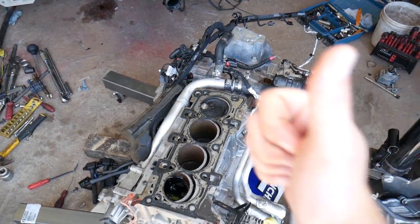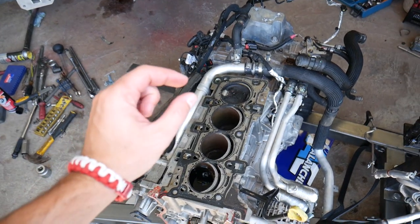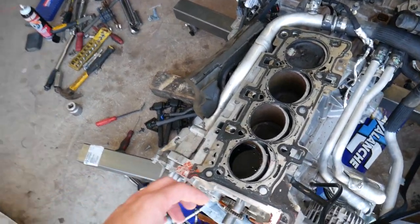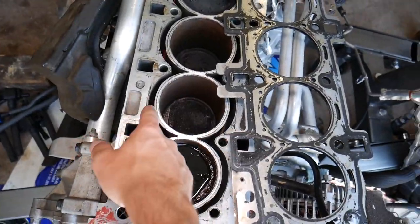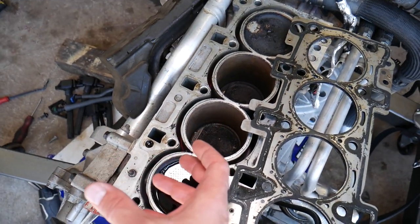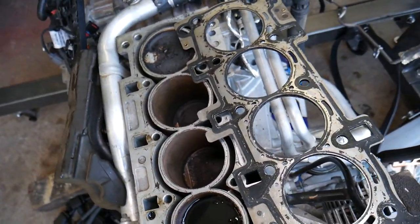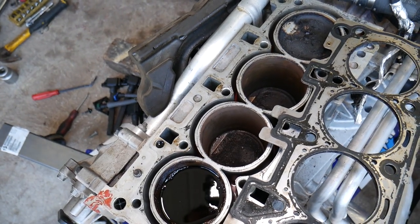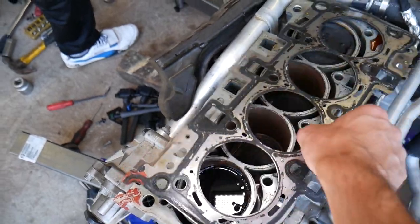The most common reason is being low on coolant. That means the coolant level is too low in the engine. If there's not enough coolant to cool the engine, that coolant will turn into steam, and that steam is going to build enormous pressure in your cooling system. So not enough coolant could be one of the reasons.